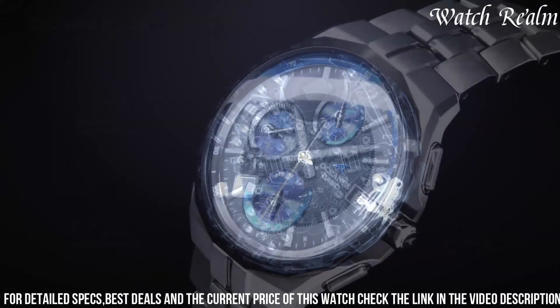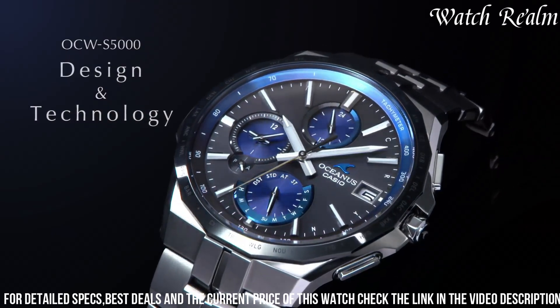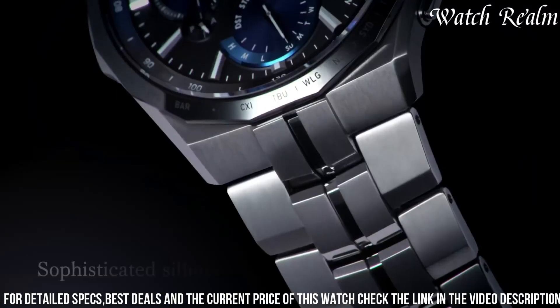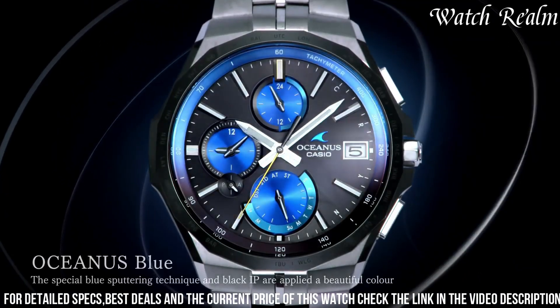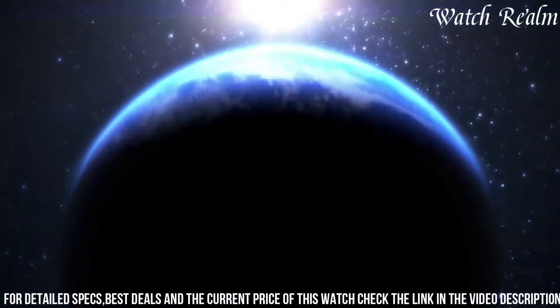Powered by solar charging, it boasts a power-saving function for extended use. With its mobile link function and needle position automatic correction, this watch offers convenience and accuracy. The Acoustics 5001 AF displays world time, features a stopwatch, and showcases a date/day display.